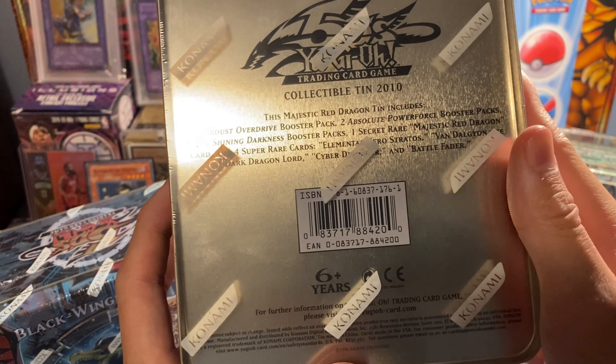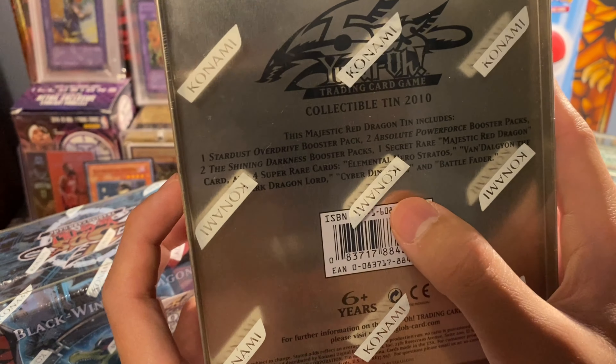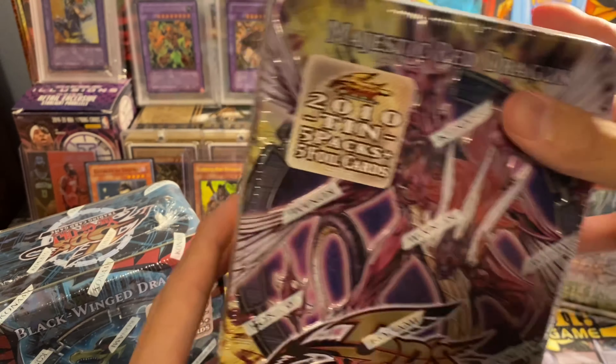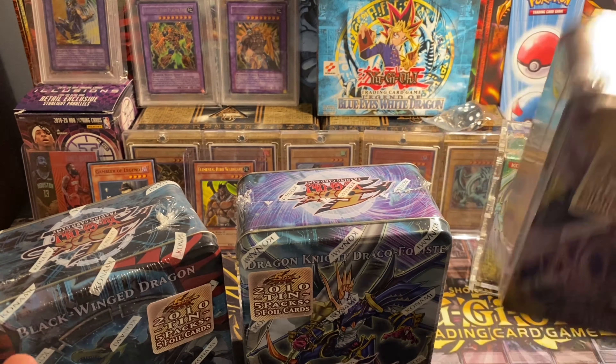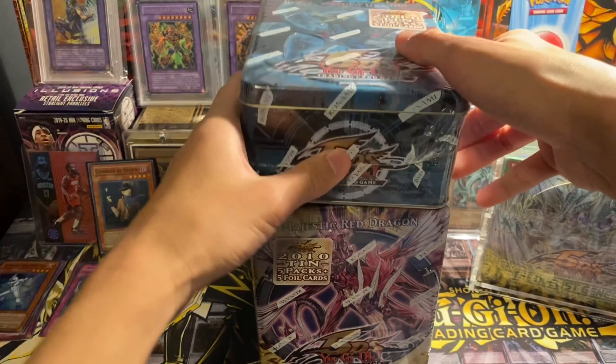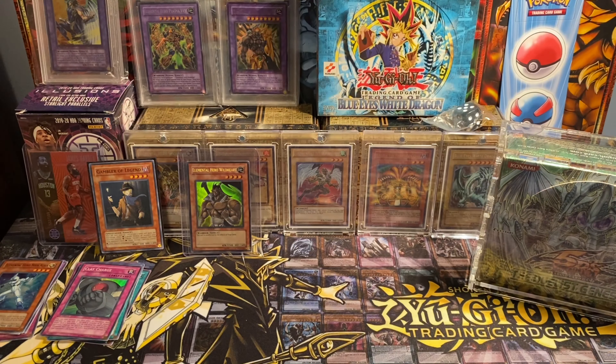Each tin also has a slightly different promo pack. This one has Stratus, which is pretty cool, and Cyber Dinosaur, which is also pretty cool. These tins are not super cheap either, but I picked these up in a local deal so pretty happy with that.